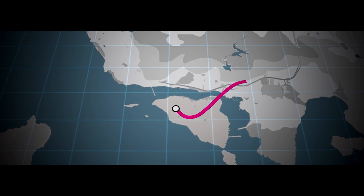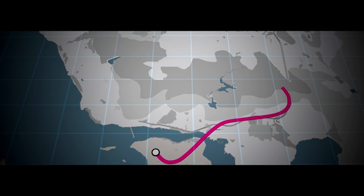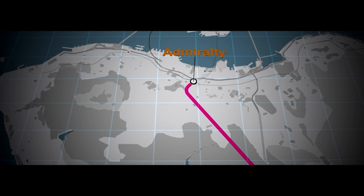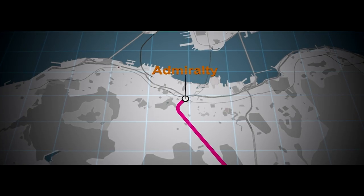The South Island Line will open up the Southern District to the benefits that the MTR brings, reducing travelling times to the busy northern shores to less than 12 minutes.